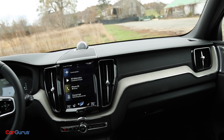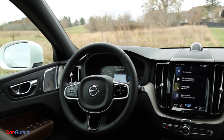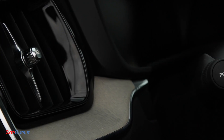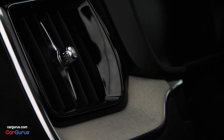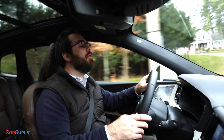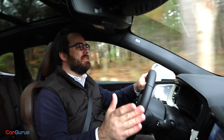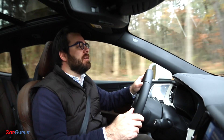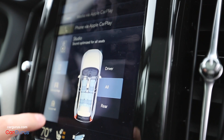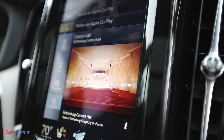No matter what options you choose, you'll find clean lines and unpolished wood that evokes Scandinavian interior design. The shifter is even made by the famous Swedish glassmaker Orrefors. It's one of the best car interiors I've ever seen, and the materials feel as good as they look. For $3,200, you can also get one of the best sound systems I've ever heard in a car — a 15-speaker setup from Bowers and Wilkins that even has a setting mirroring the acoustics of the concert hall in Gothenburg, Sweden, where this car is made.